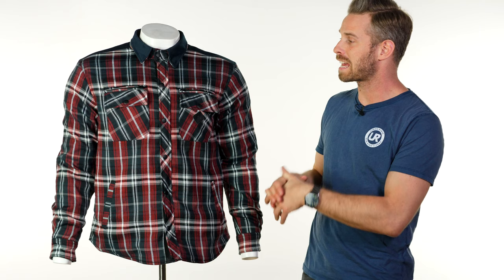This is fundamentally a cotton riding shirt, but it has a DuPont Kevlar lining throughout on the underside.